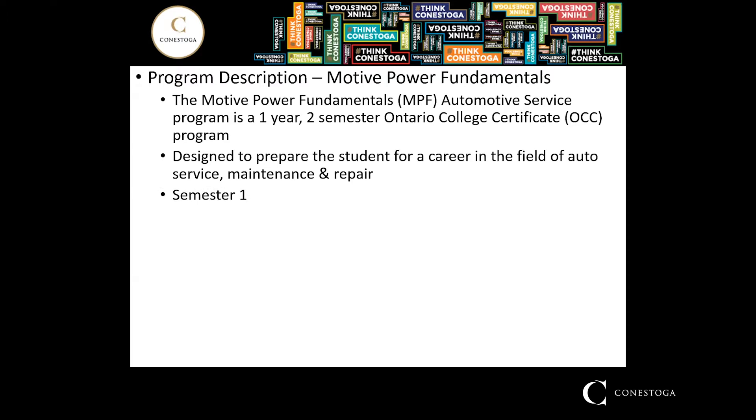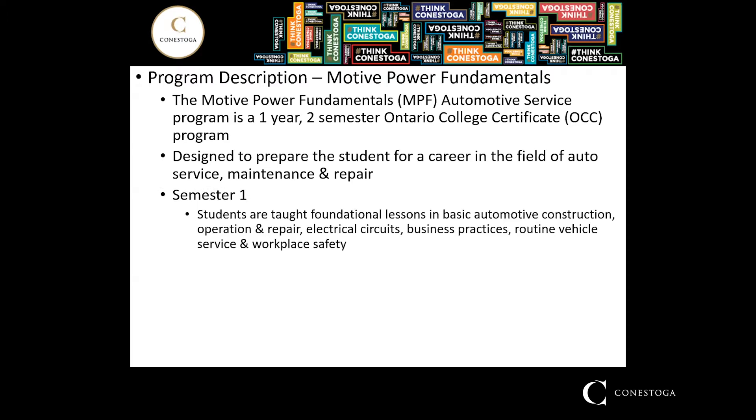Semester one of the program will introduce students to foundational lessons in basic automotive construction, automotive operation, automotive repair, as well as electrical circuits, business practices, routine vehicle maintenance, and workplace safety.